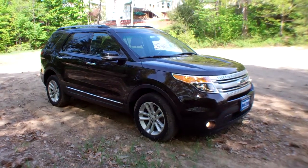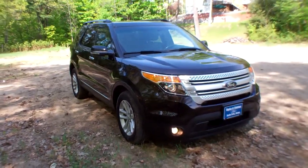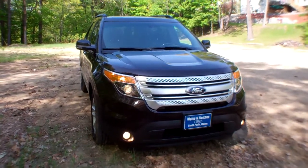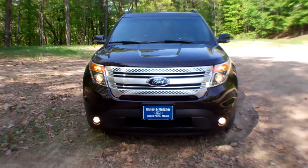Lou at Ripley and Fletcher Ford in South Paris, Maine. This is a 2013 Ford Explorer XLT, stock number P0412. It has 41,136 miles on it. It is a one-owner vehicle with a clean Carfax. As you can see, it does have fog lights.